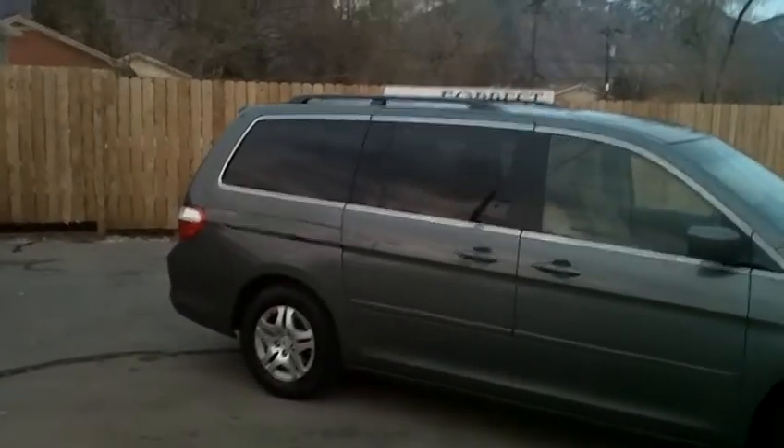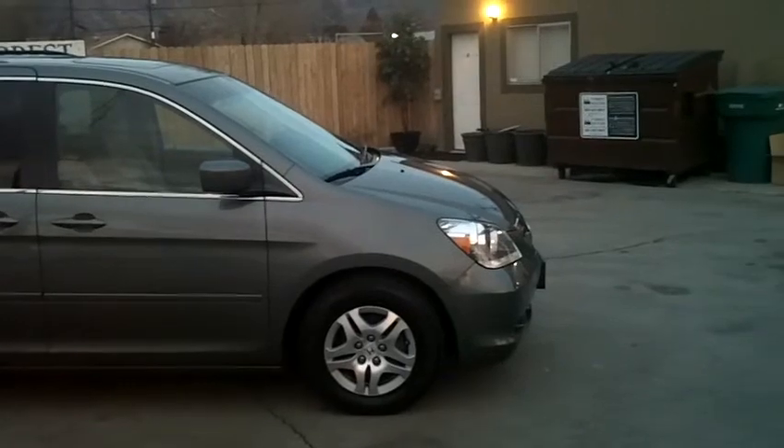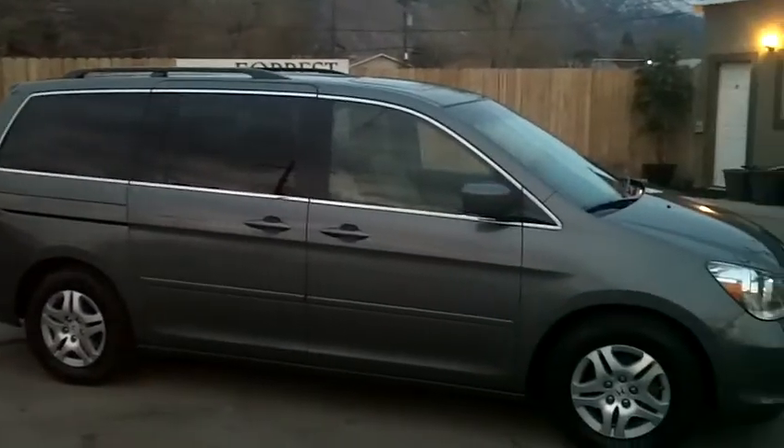We urge and invite you to come on down at your convenience and take it for a test drive. We're confident that you will see the same things we're seeing when you come look at it in person. It really is a beautiful van — it should have a lot of life and some great miles still left ahead of it. Thanks for looking.